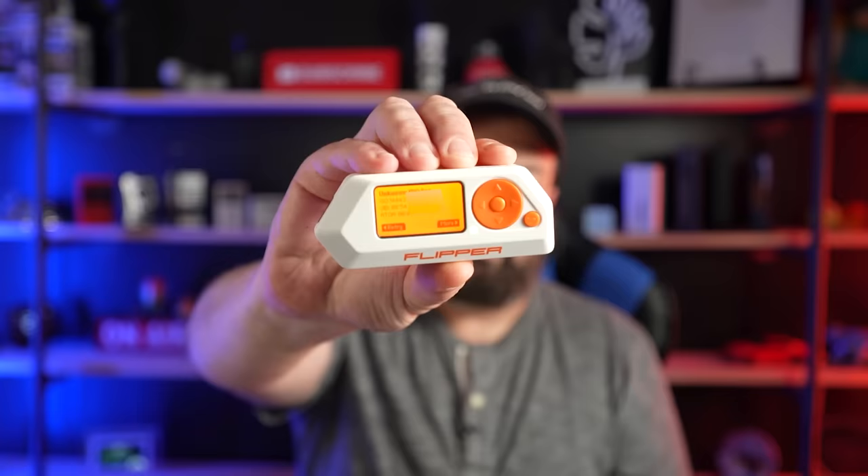Now let's do the same thing, but this time I'm going to read the info off my phone which has Google Wallet set up — and the same would apply to Apple Pay. What can this device now read? Absolutely nothing.